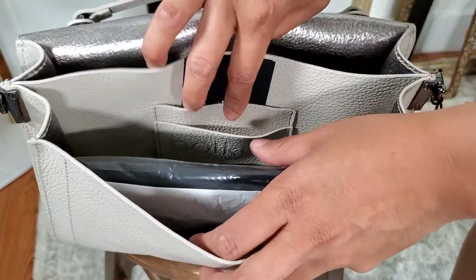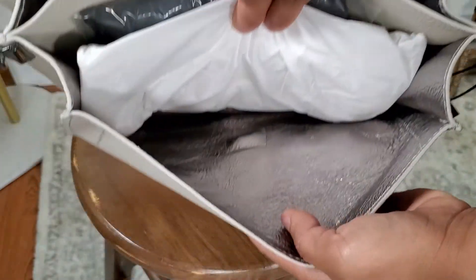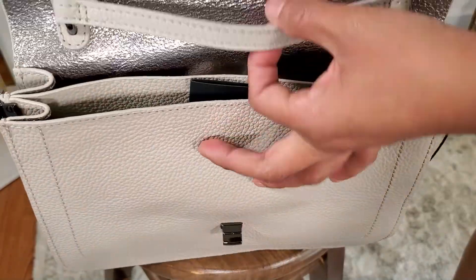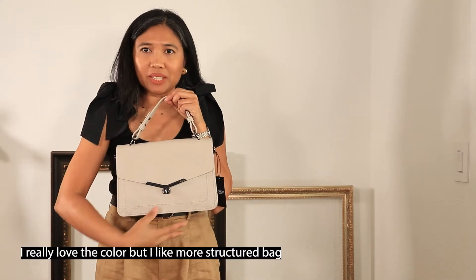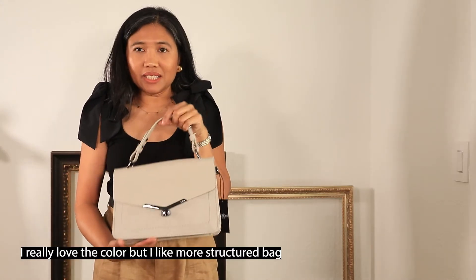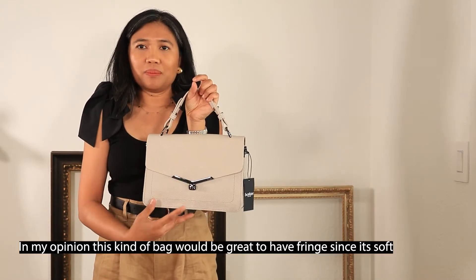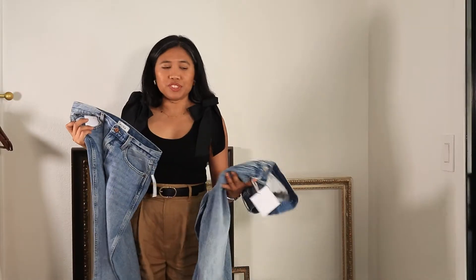This is a soft-sided bag. I'm not going to keep this one because it's not for me — I would like to have a bag that has some fringe. I think it's a good bag because it's soft, but I would pass on this one. I also have two jeans from Pistola.